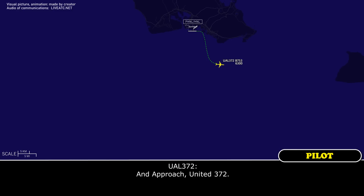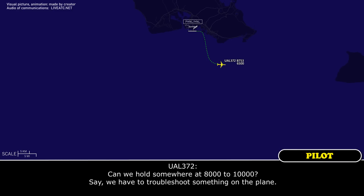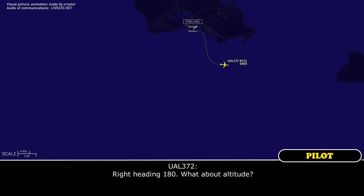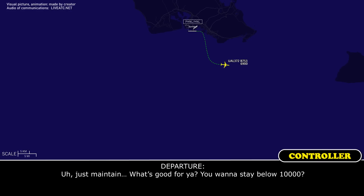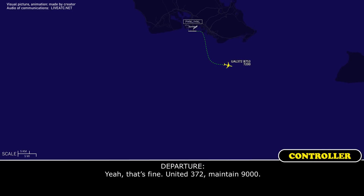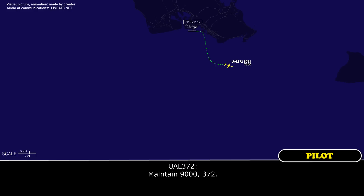Approach, United 372. Can we hold somewhere at 8 to 10,000 feet? We have to troubleshoot something on the plane. Yeah, let's do that. United 372, turn right heading 180. Right heading 180, what about altitude? What's good for you? You want to stay below 10? Yeah, we'll just stay at 250. Yeah, it's fine. United 372, maintain 9,000.